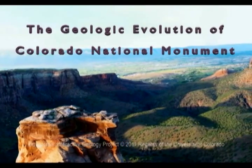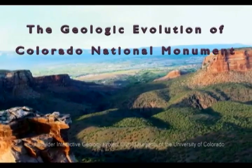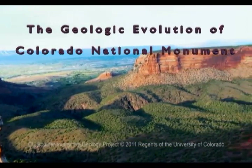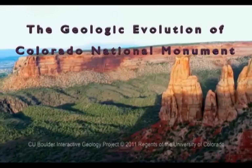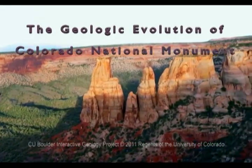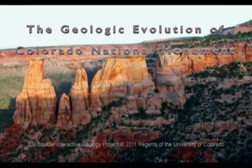In 1911, Colorado National Monument was established to preserve a spectacular example of erosion. Today, we see brightly colored layers of rock in the monument and north of the monument across the Grand Valley. When we look at Colorado National Monument today, it looks like it's been here forever. But if we could see back through time, over the last 300 million years, Western Colorado has changed a lot.